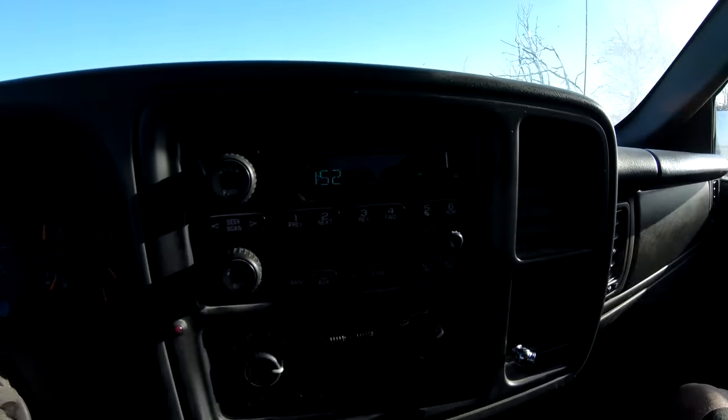So we'll probably pull over somewhere, get gas eventually, and we can take a closer look at things. Food too. Almost two o'clock — we're eight minutes ahead of schedule. We should let Mike and Clay pick the most expensive place to eat. Overall it's not too bad; at least the cab isn't rusted out.